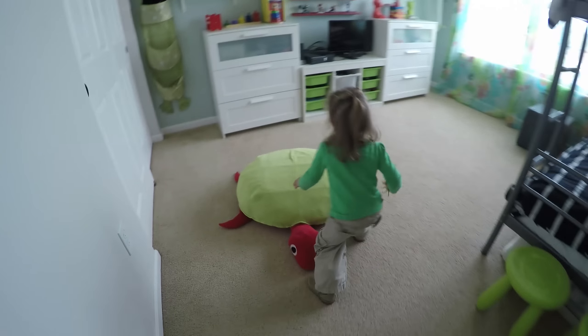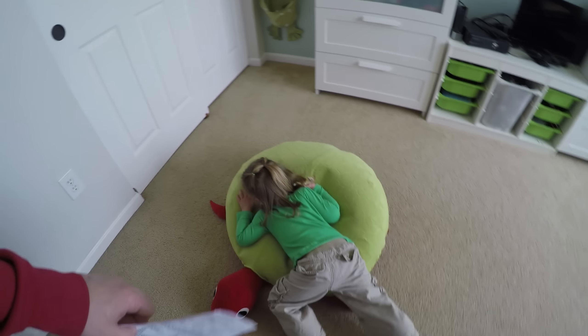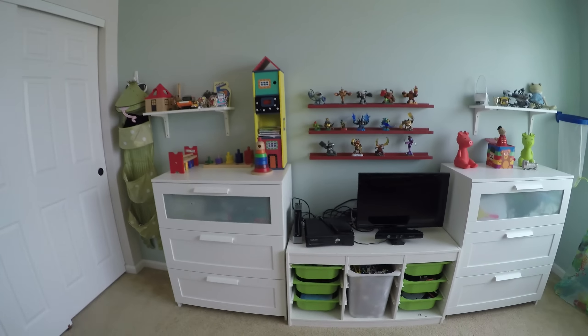Another bedroom. Hallie, don't jump — these aren't our toys, okay? All the kids have Xboxes in this house, that's pretty cool. And bunk beds.